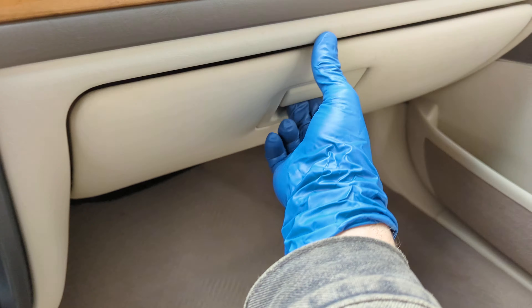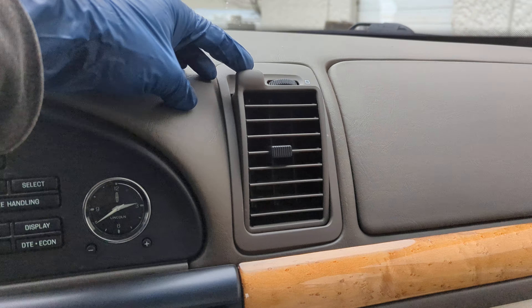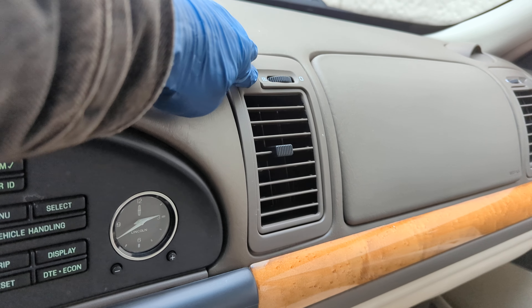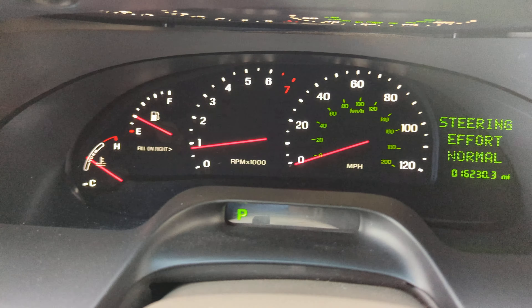The vehicle comes with books and manuals — they're all here in the glove box. Okay, let's take it for a spin.